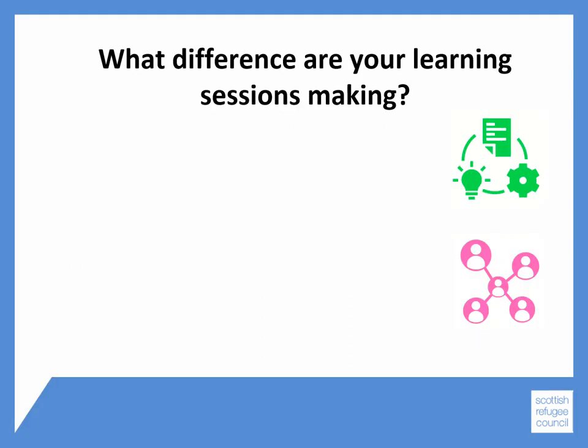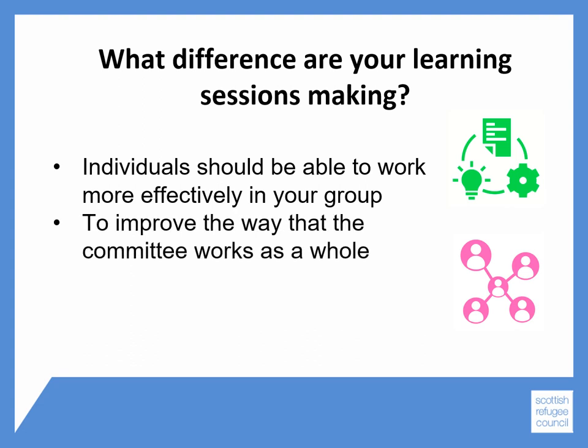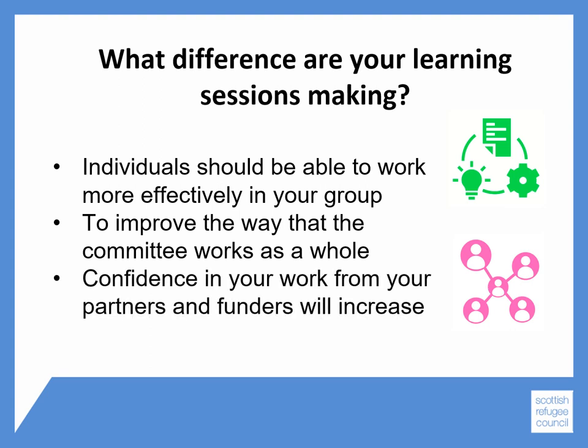In module 10 we want you to think about what difference your learning sessions are making. They should be increasing the knowledge in your group so that individuals are able to work more effectively within the group, and this should improve the way the committee works as a whole. Ultimately, this should help strengthen confidence in your work from partners and funders.